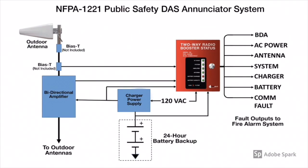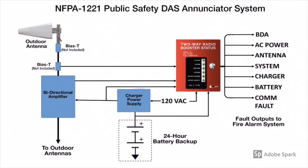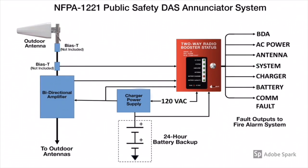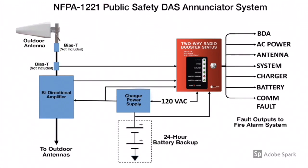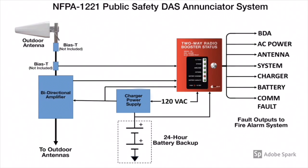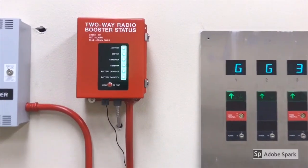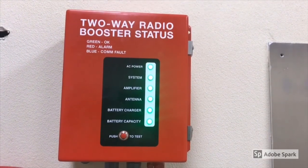A dedicated monitoring panel shall be provided within the fire command center to enunciate the status of all signal booster locations. The monitoring panel shall provide visual and labeled indication of the following for each signal booster: normal AC power, signal booster trouble, loss of AC power, failure of battery charger, low battery capacity, and antenna status. Here's a video of this dedicated enunciator panel serving the in-building radio coverage system inside of a fire command center.